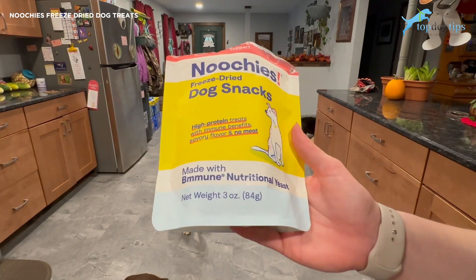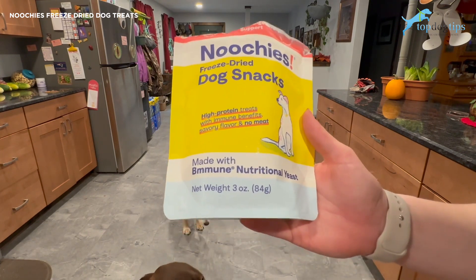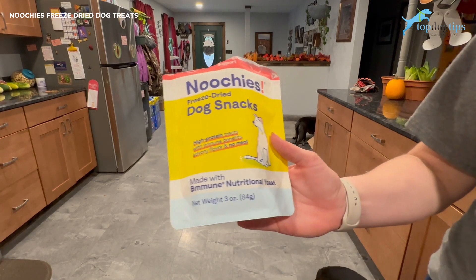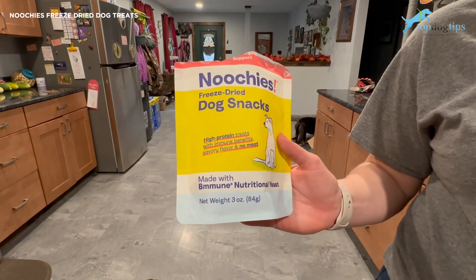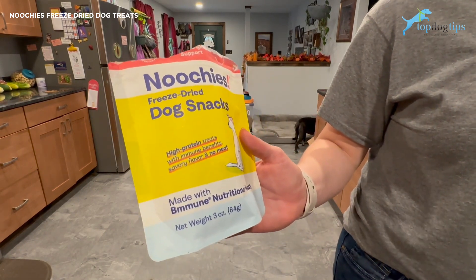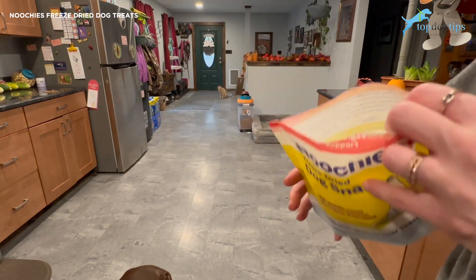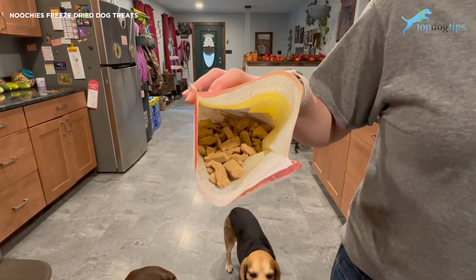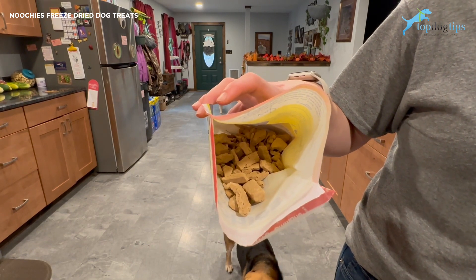These are made with Bemune nutritional yeast, which is a proprietary blend of bioactive fermented proteins packed with B vitamins. So along with being a great high-protein treat, they're also packed with extra nutrition for your pup. They're also made with B Flora probiotics for gut health, and along with being high protein, they're grain-free and hypoallergenic. So if your dog has digestion issues or sensitivities, these are going to be a great choice.